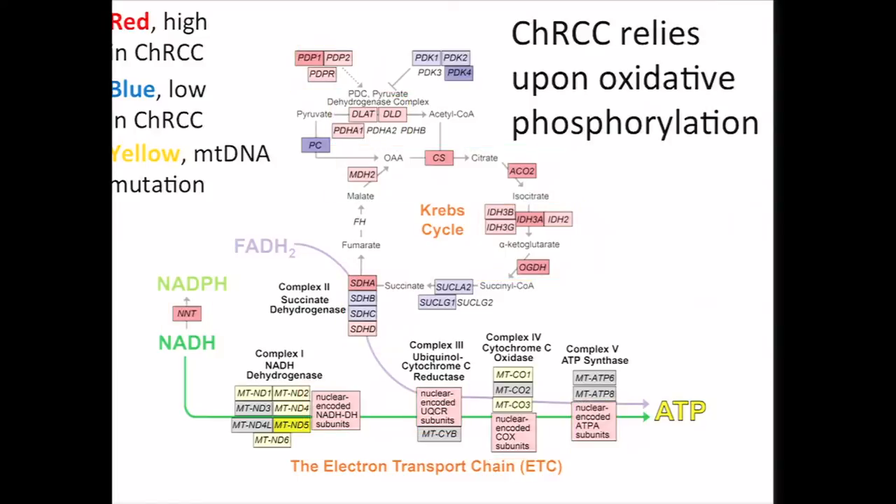It's interesting in that some have hypothesized that the MTDNA mutations should lead to a Warburg effect by effectively knocking out complex I. However, this would not be reflected in our data on CHRCC. And all of this would seem to suggest alternative roles for MTDNA mutations in cancers, such as CHRCC, that rely on oxidative phosphorylation.